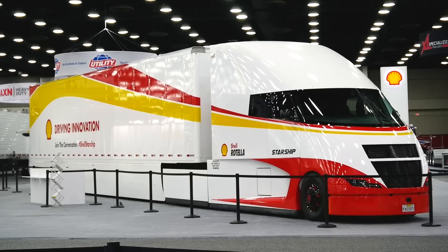The components powering this vehicle are conventional diesel-powered components. We have a Cummins 2017 X15 efficiency engine, only rated at 400 horsepower, but it's got 1,850 foot-pounds of torque.